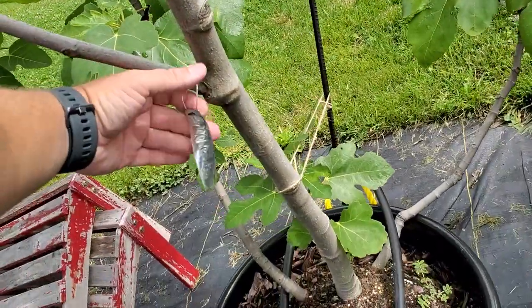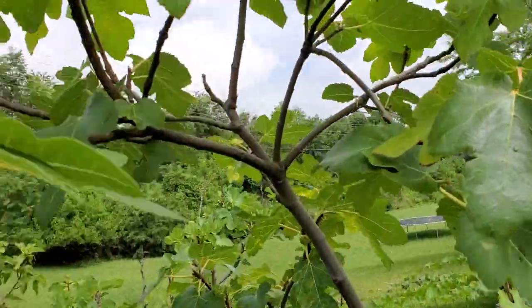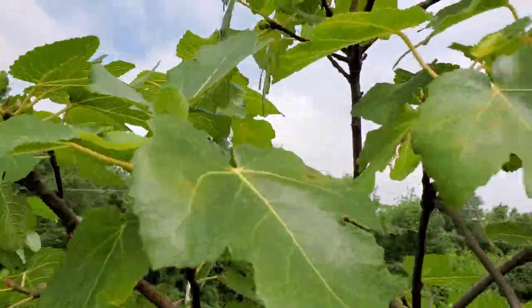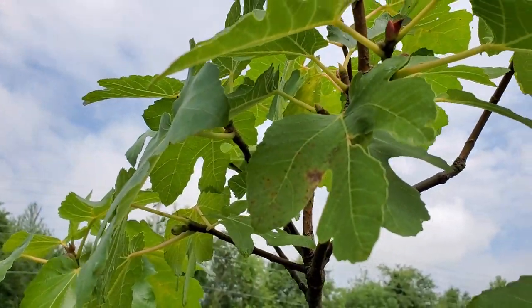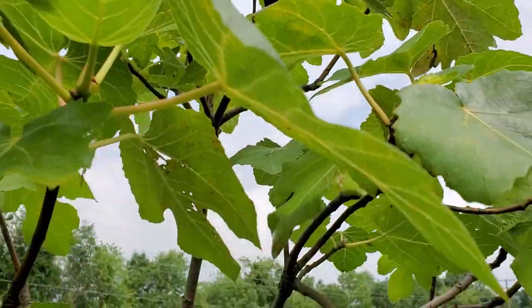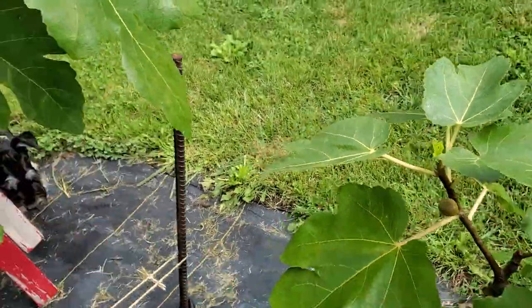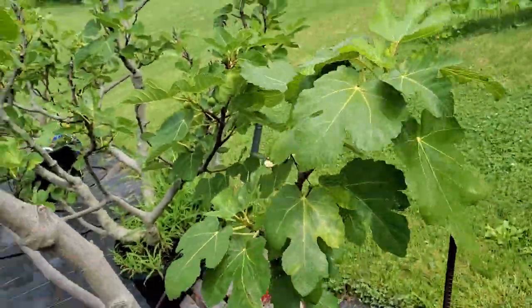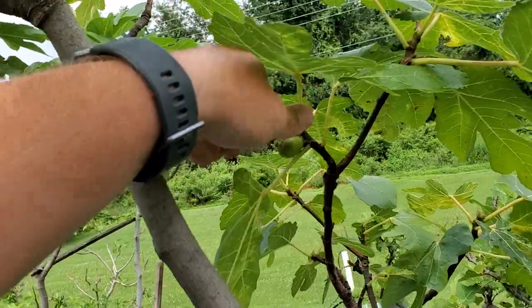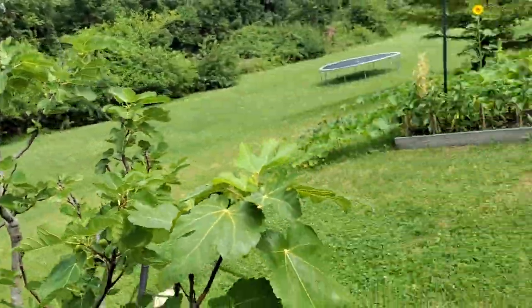Over here we've got Manresa — just starting to put out a few small figs up here, no way will they ripen. It does have a couple of slightly larger ones down here, but I'm going to say this one is pretty much done for the year. And this was not one that died back this spring, so very surprising how long it took to get going.